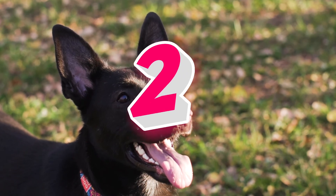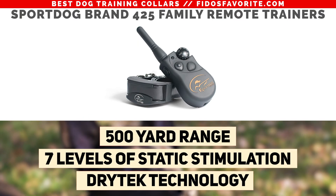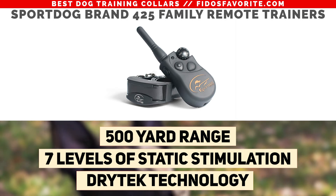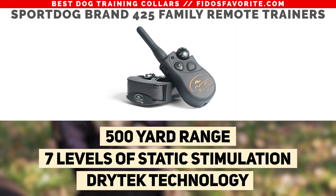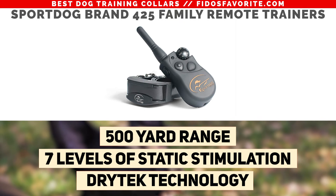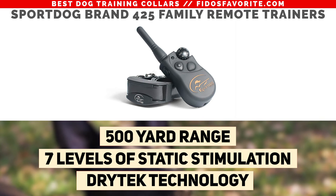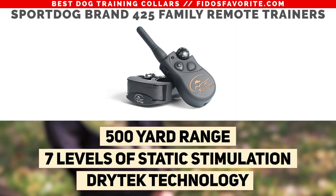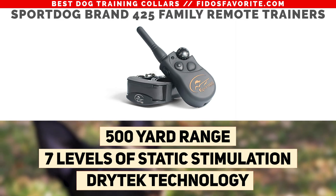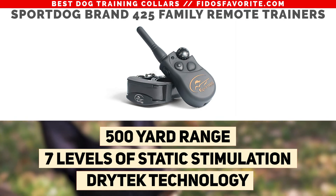Our number 2 pick, the SportDog Brand 425 Family Remote Trainers. This e-collar features a 500-yard range and can be used to train 3 dogs with the same remote. It also fits dogs 8 pounds or larger with a neck size of 5 to 22 inches. The remote transmitter dial allows you to instantly select one of 7 levels of static stimulation in lower or medium ranges, while the buttons allow you to deliver momentary or continuous stimulation. You also have the option to train with vibration.